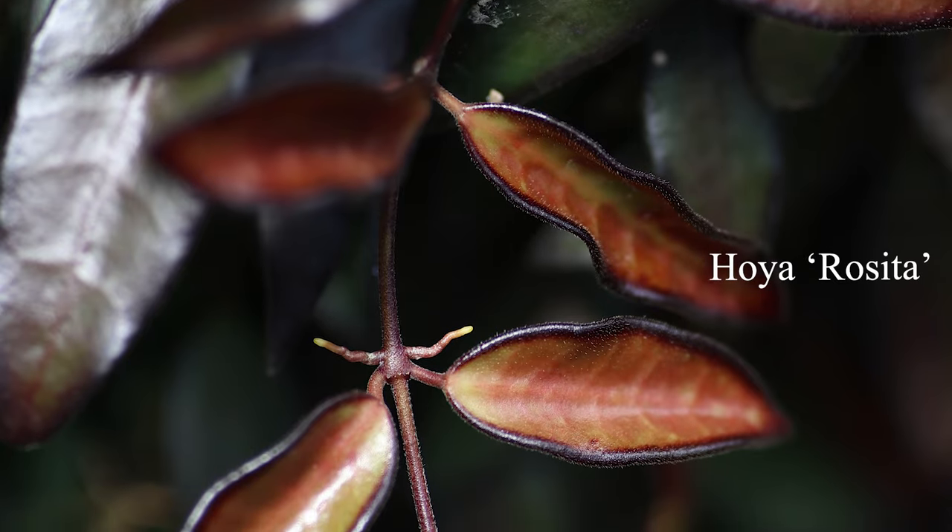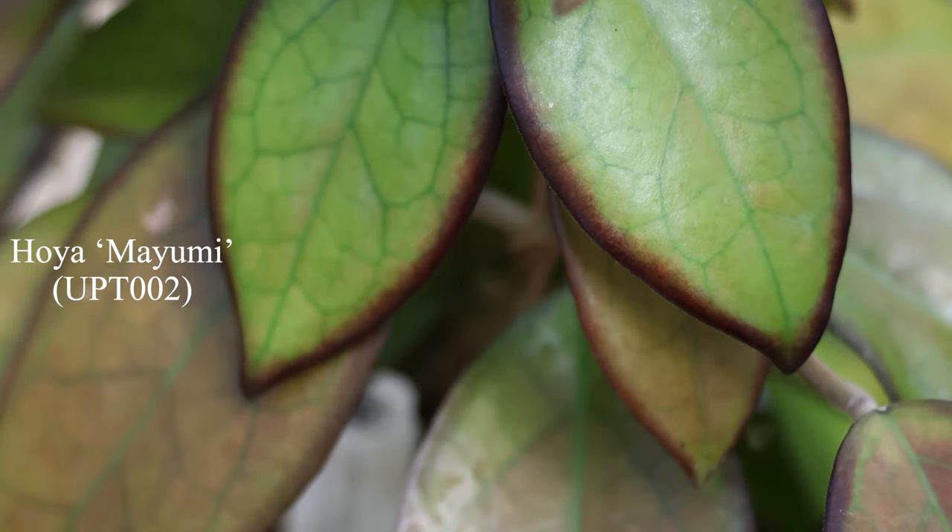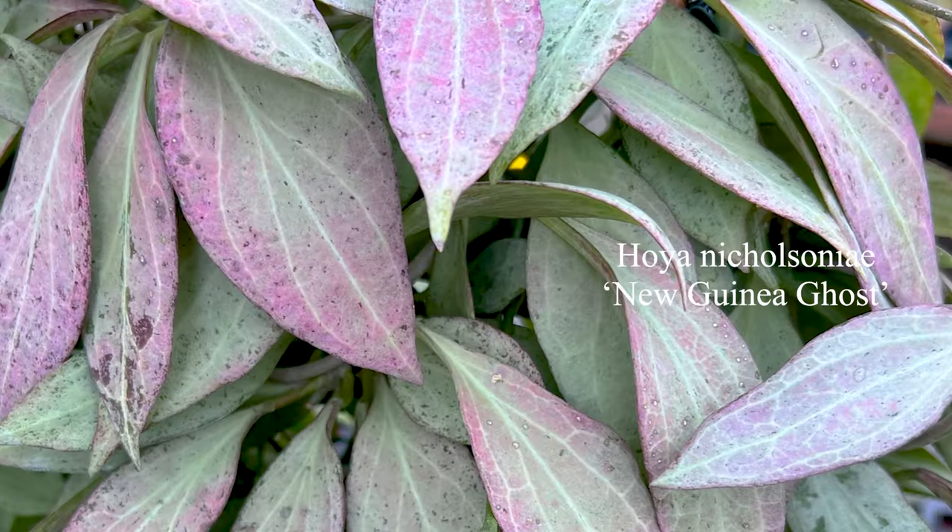This greenhouse houses all of our Hoyas that change color when they get a lot of sunlight. So a lot of the Hoyas I'm going to be showing you are ones that have different colored leaves — purple, pink, and all that good stuff.